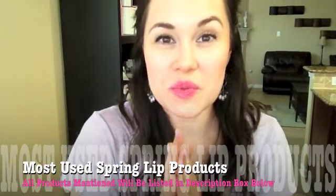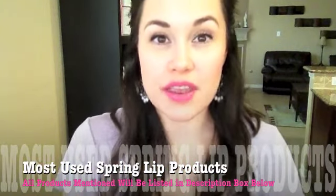Hey guys, it's Carol here. I am back with my most used favorite lipsticks for the springtime. These were the colors I got the most use out of last spring and some of the summer as well. I just wanted to share them with you because you might be really interested in them too. So let's go ahead and get started.